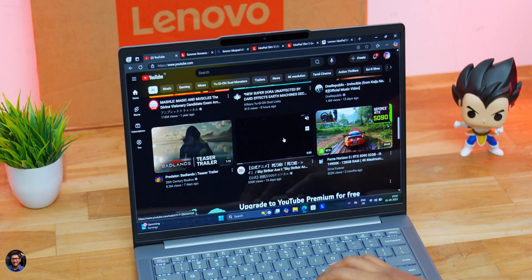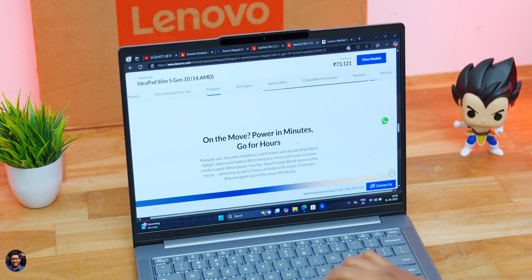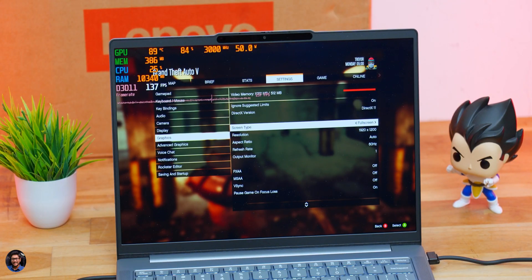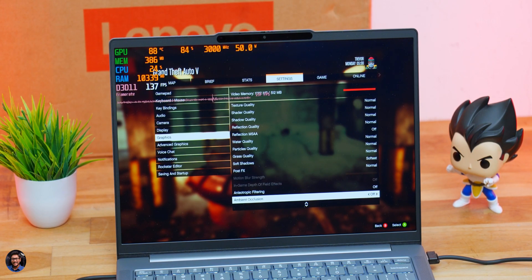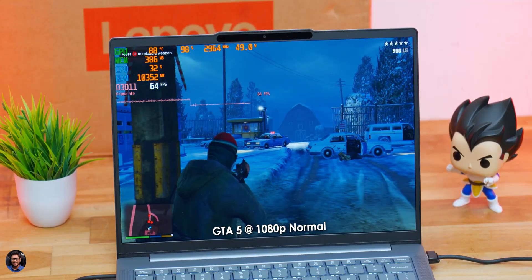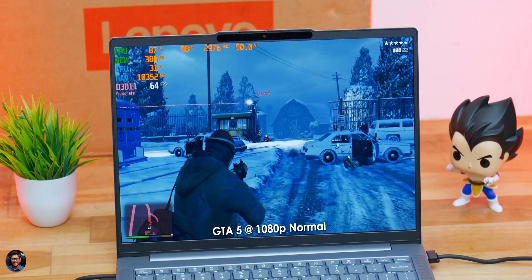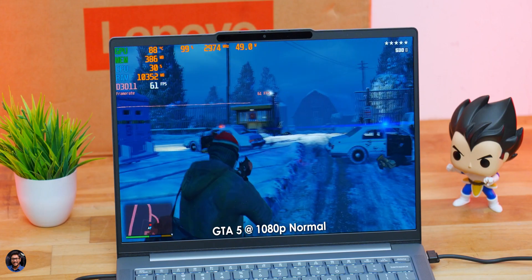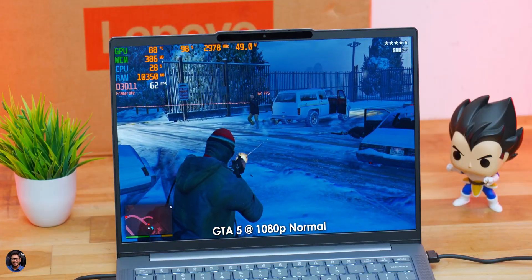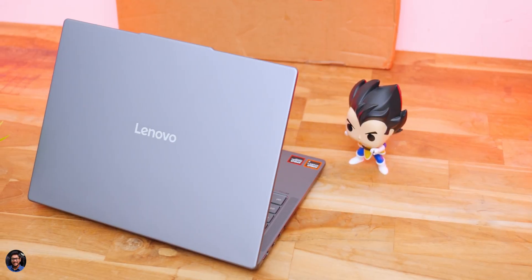For day-to-day use — photo editing, text editing, running a dozen Chrome tabs — nothing slows it down. For casual gaming, we tested GTA 5 at 1080p on Normal preset and averaged around 55–60 FPS. Enabling Fluid Motion Frames and FSR can further improve the gaming experience. This isn't a dedicated gaming laptop, so don't expect triple-A titles at max settings with triple-digit FPS, but casual gaming is very doable.